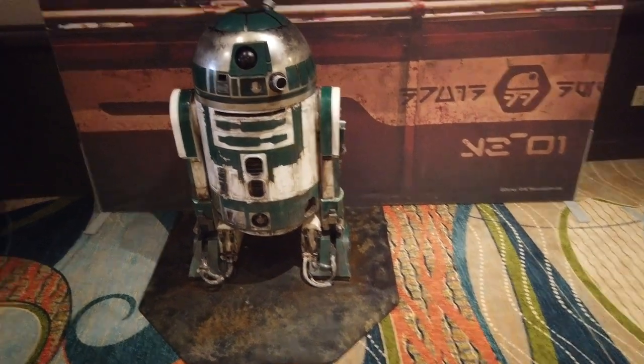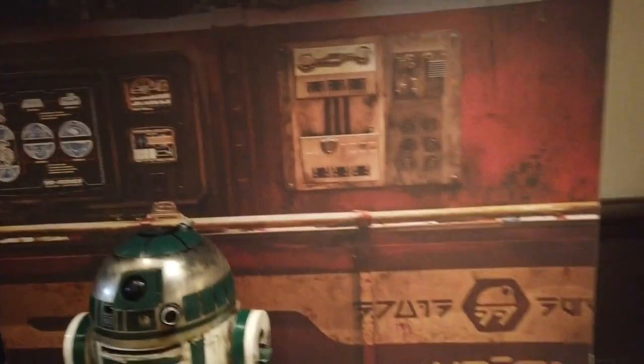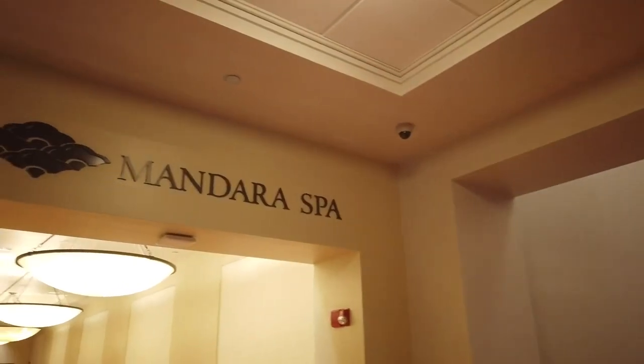Crossing past the lobby again — oh, wait, R2-D2! I think that's green and not blue, so that must not be R2, but it is an R2 droid. This is a cute little Star Wars Galaxy's Edge photo op they have in the lobby.